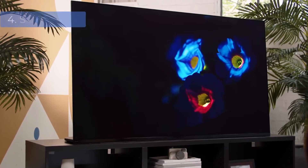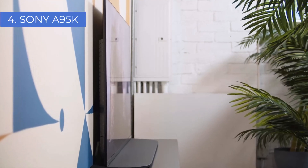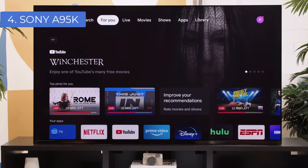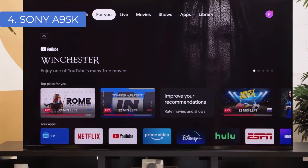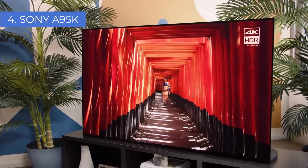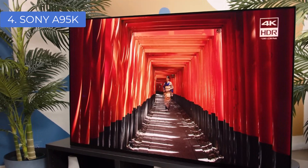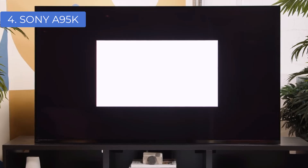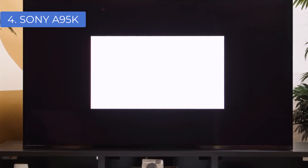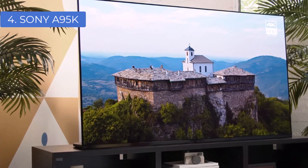Number 4: Sony A95K. In our detailed Sony A95K review, we described this TV as representing a new era for OLED, because it's a QD-OLED — or Quantum OLED. Without getting too technical, the extra layer of technology is designed to provide additional brightness and a richer color palette, and we'd say it works spectacularly well. Combined with Sony's excellent onboard processor, you're going to get a picture that looks superb whatever it happens to be showing. From motion judder to light processing, everything about the image the Sony A95K produces is impressive.